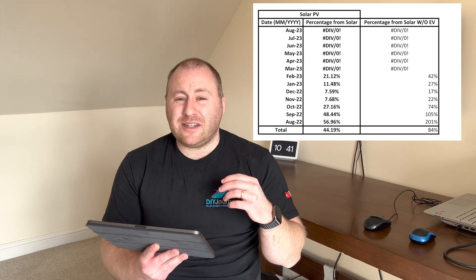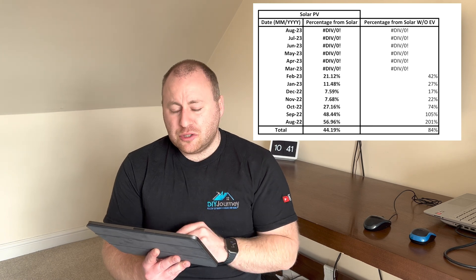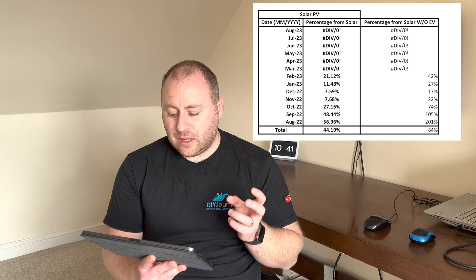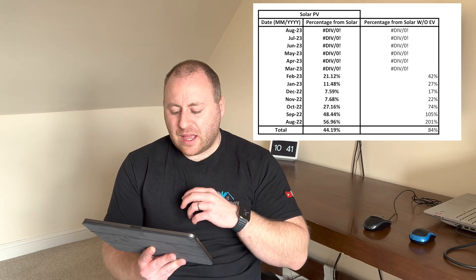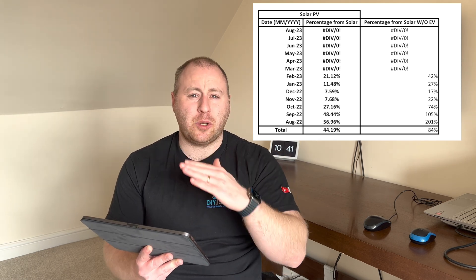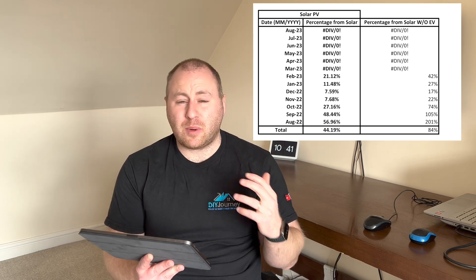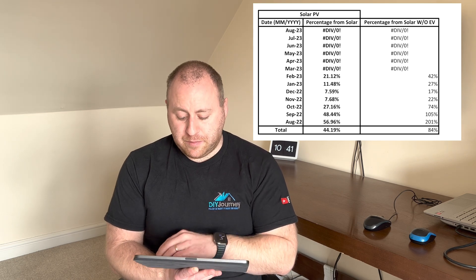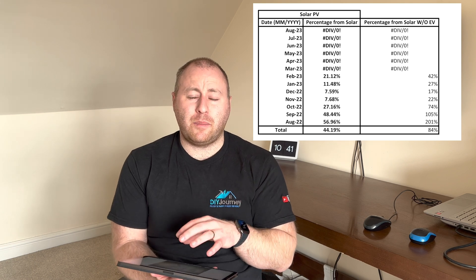As the months go on it starts to degrade. September we were on holiday for two weeks. October it starts degrading further. Then it took a real drop in November and December — without the EV, 22% of our power came from solar. December it was down to 17%. But then in January and February it starts to pick up again — January 20%, February 42% came from solar.